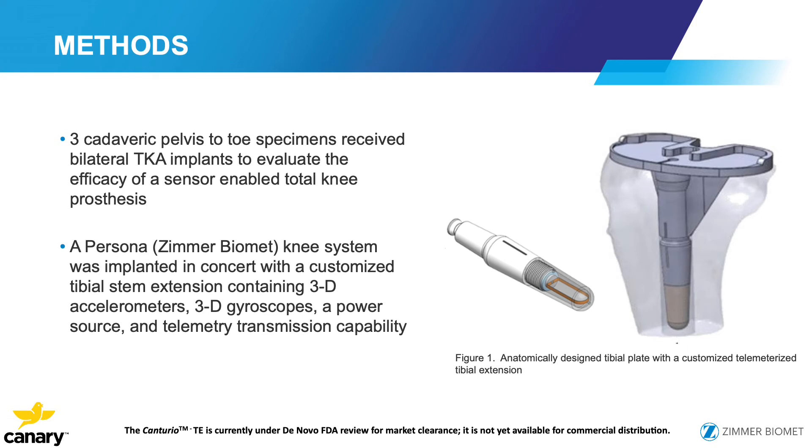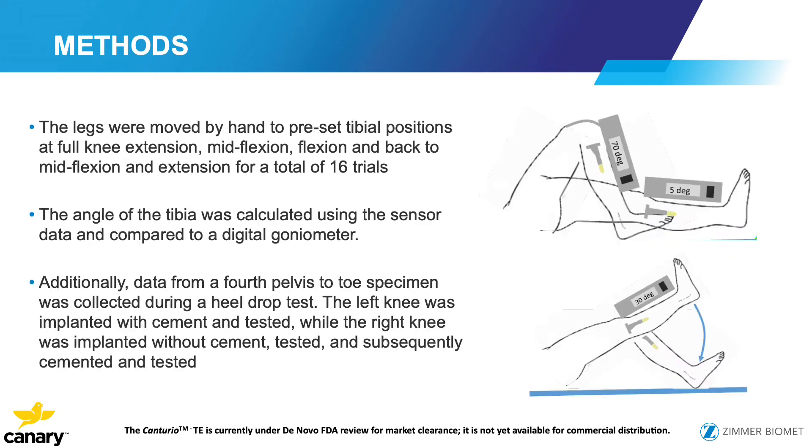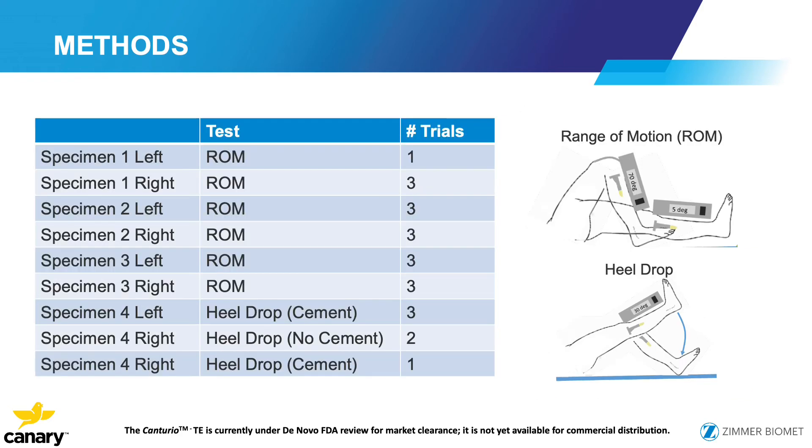Our study was a cadaveric study using three pelvis-to-ankle cadavers with a Zimmer Persona knee and the Canary extension. The legs were moved by hand to preset tibial positions — extension, mid-flexion, deep flexion, and back. The tibial angle was calculated both with the sensor and a digital goniometer. In the last specimen, one knee was placed cemented and one uncemented to evaluate whether we could detect trends in prosthesis fixation. A heel drop test was performed to compare the cemented versus uncemented constructs and detect any differences.